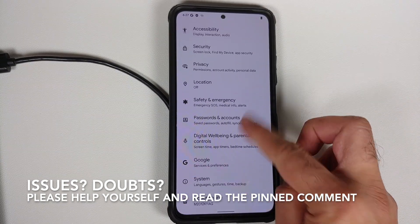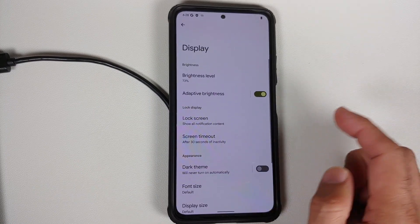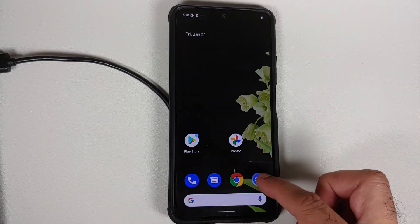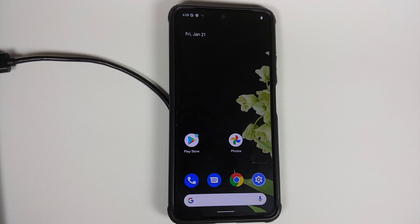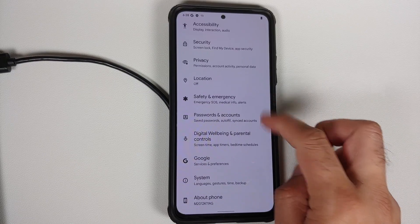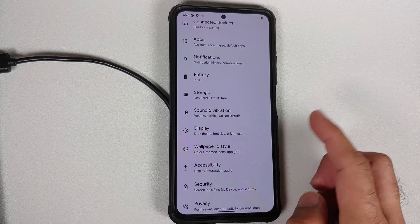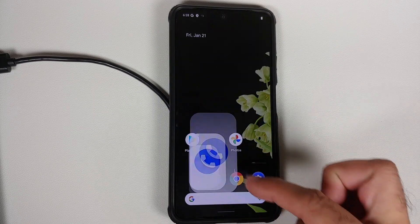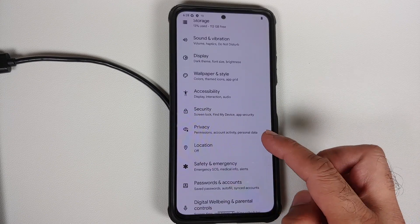The prerequisites for this video: you need to have an unlocked bootloader — a video for that can be found in the description. You also need access to a computer, because at the time of recording you cannot flash the official build of Pixel Experience based on Android 12 on the Poco F3, Mi 11X, or Redmi K40 from a custom recovery. If and when a flashable ROM via TWRP becomes available, a separate video will be made and linked in the description and pinned comment.